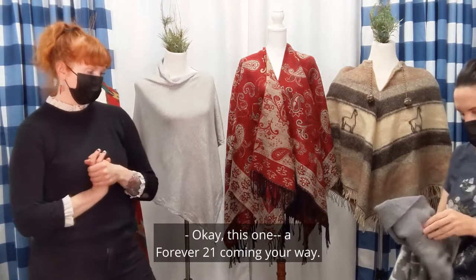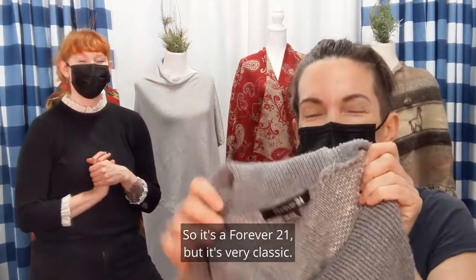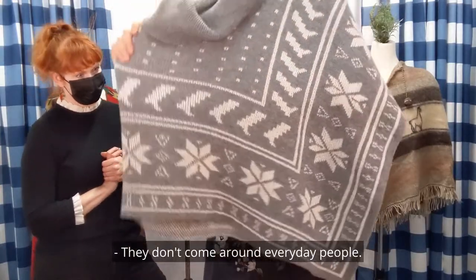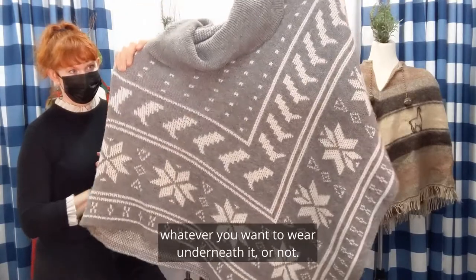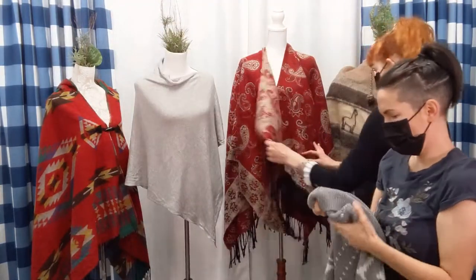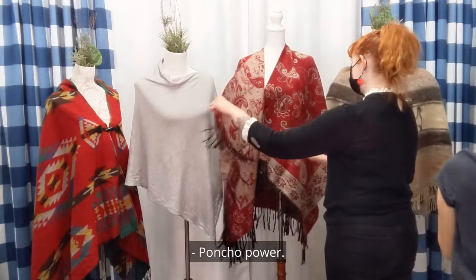This one is a Forever 21 — that's a first with us. So it's a Forever 21, but it's a very classic — yeah, but it's a poncho! Classic little snowflake poncho; they don't come around every day, people. Throw that on over your PJs, your tank top, whatever you want to wear underneath it — or not. This one is one size. Poncho power — that makes sense.